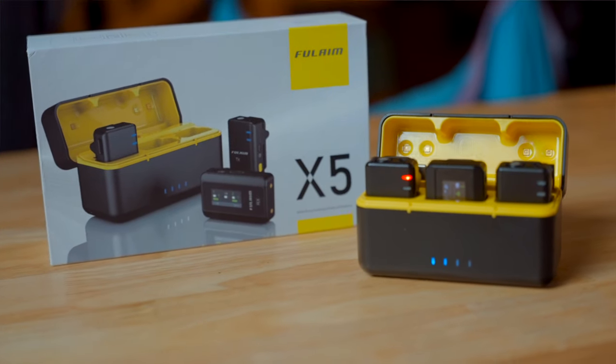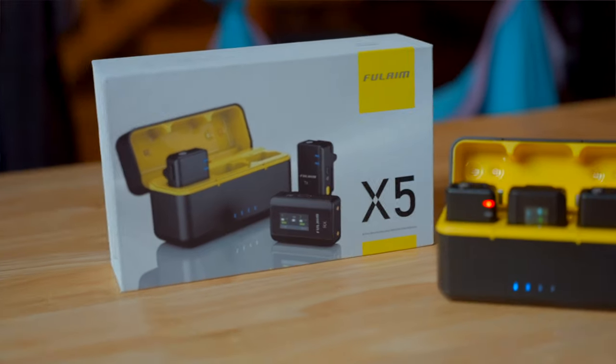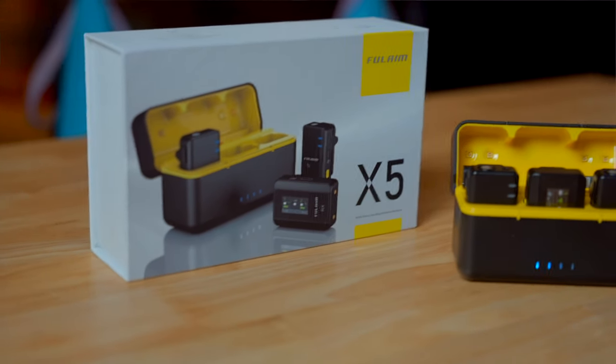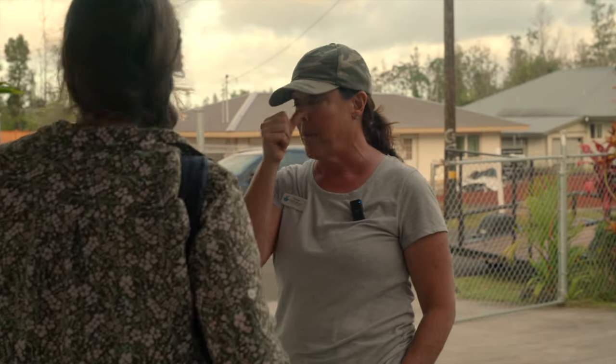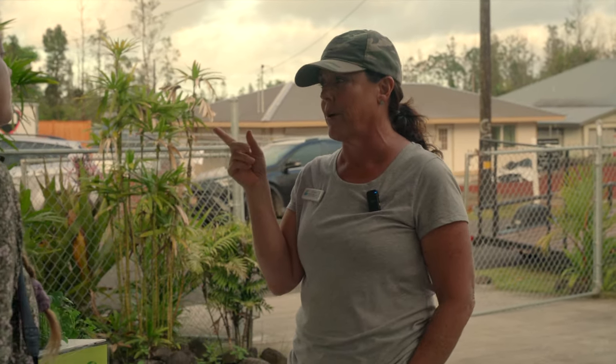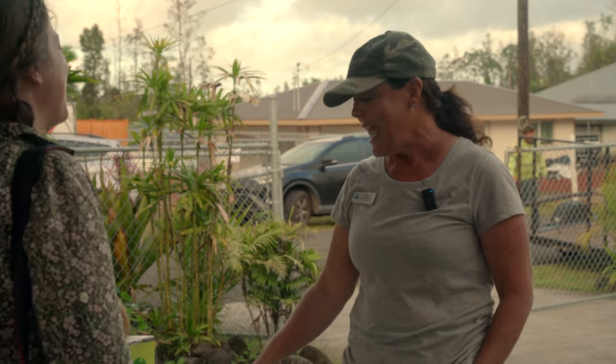Here's an example of the Fulaim X5 used in an interview. That's why I have about five pages in there about rat lungworm — Franny Buer from Big Island Invasive Species came in and talked to our class for quite some time.